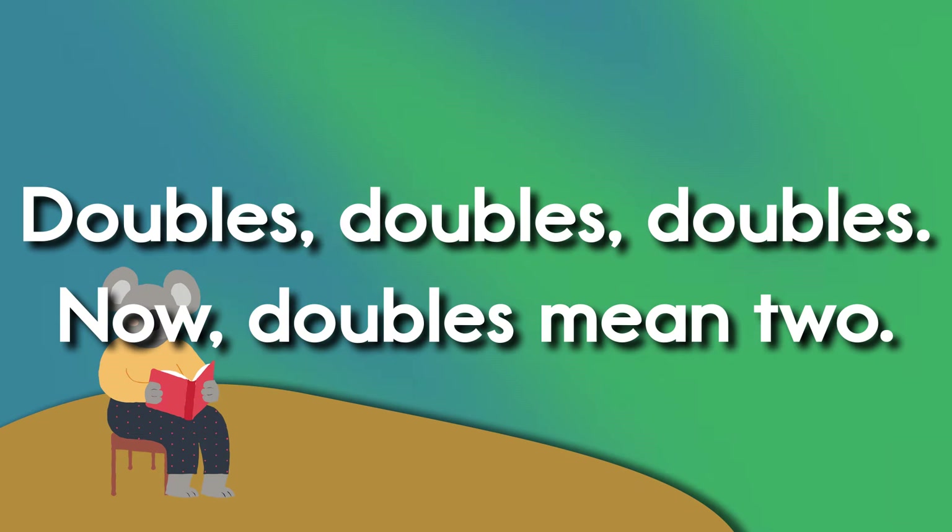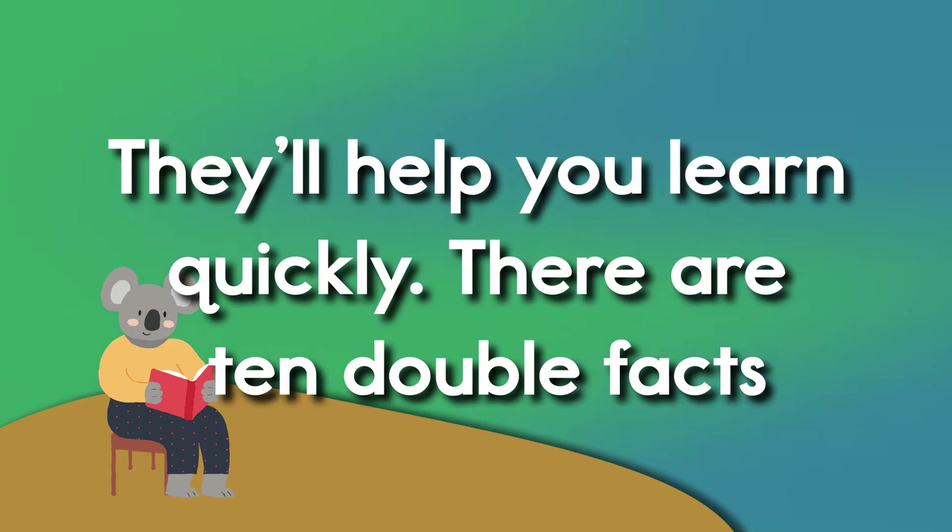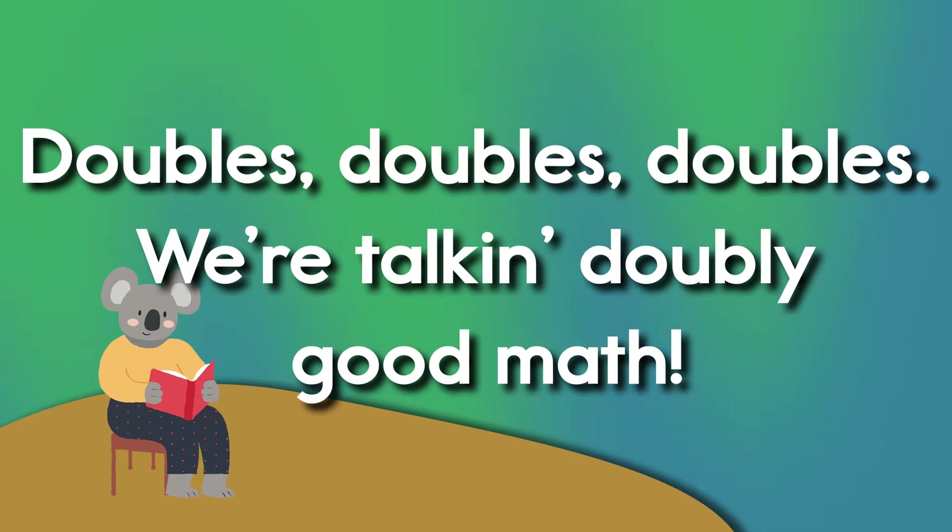Now doubles mean two. Doubles help you. They'll help you learn quickly. There are ten double facts. We're talking doubly good math.